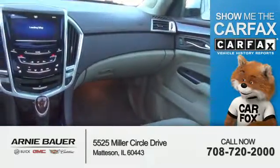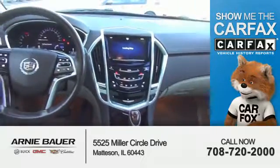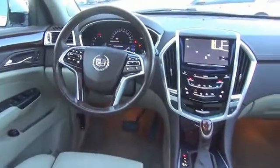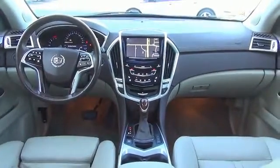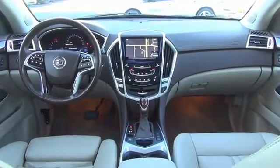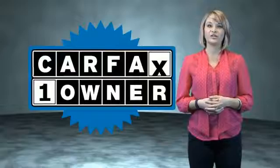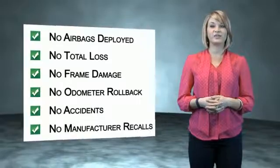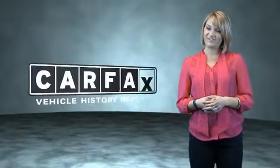Rest easy knowing this vehicle comes with a Carfax vehicle history report from Carfax, the most trusted provider of vehicle history information. Great quality at a great price — call or click to contact us today. This is a Carfax one owner vehicle which qualifies for the Carfax buy back guarantee. Be sure to find a complimentary copy of the Carfax vehicle history report online or contact the dealership. Just say, show me the Carfax.